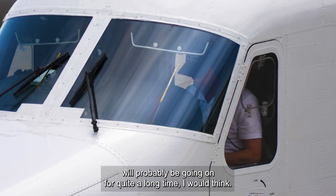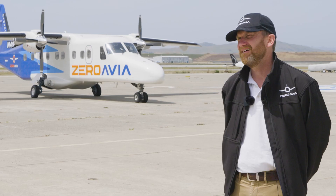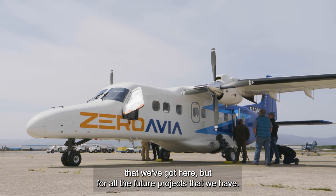The whole process will probably be going on for quite a long time. Not just for the modification of the initial aircraft that we've got here, but for all the future projects that we have.